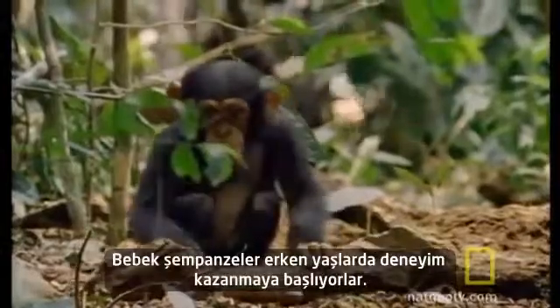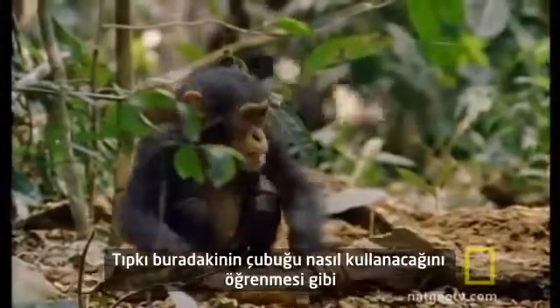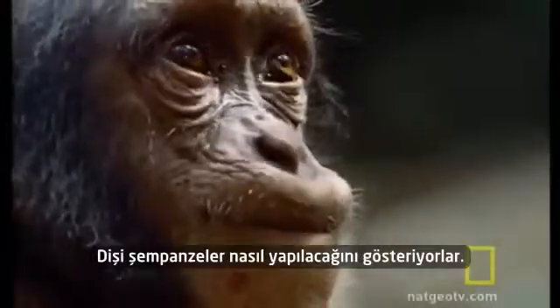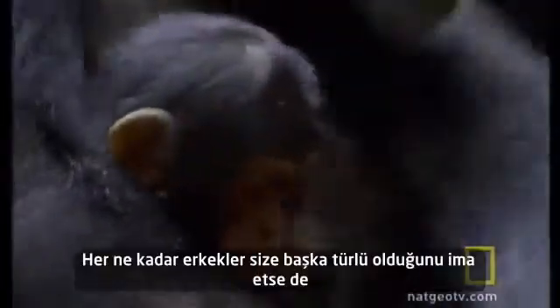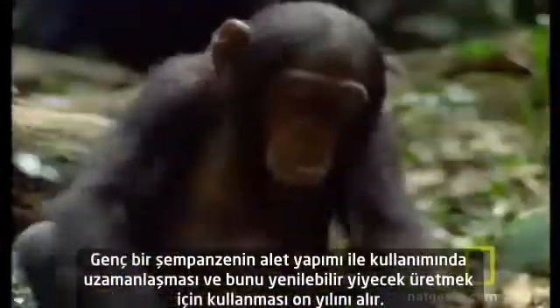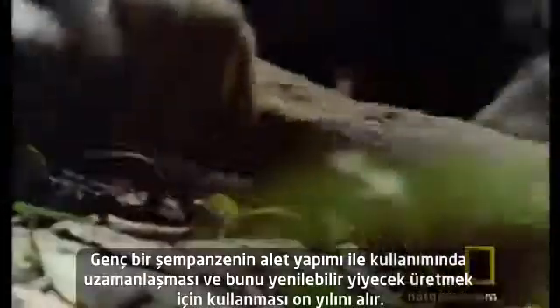Baby chimps begin experimenting at a young age, like this one that's learning how to use a stick. Female chimps demonstrate how it's done. Females are markedly better at using tools than males, despite what the males might tell you in private. It takes 10 years for a young chimp to master the art of creating a tool and using that tool to produce an edible foodstuff.